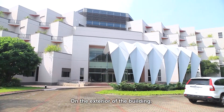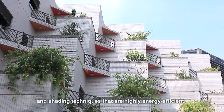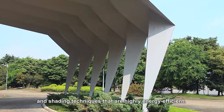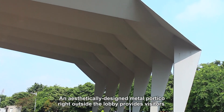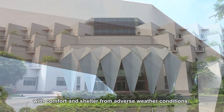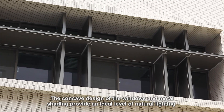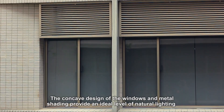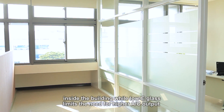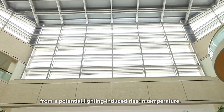On the exterior of the building, our subtropical architecture implements natural lighting and shading techniques that are highly energy efficient. An aesthetically designed metal portico right outside the lobby provides visitors with comfort and shelter from adverse weather conditions. The concave design of the windows and metal shading provide an ideal level of natural lighting inside the building, while low-E glass limits the need for higher AC output from a potential lighting-induced rise in temperature.